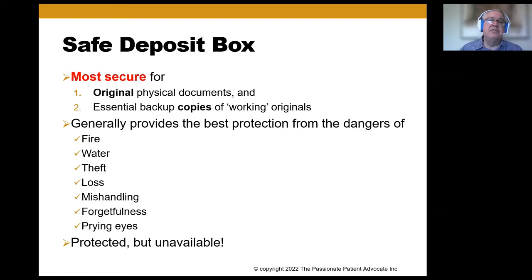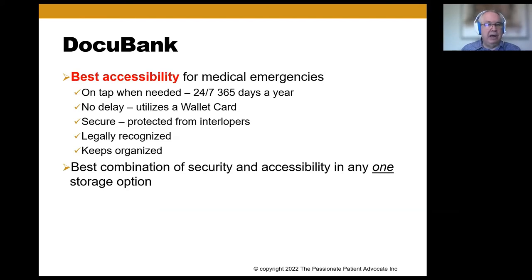A safe deposit box, if we're looking for the most secure option, is your most secure. Over many years of practicing law for 40 years, I often recommended it as the ideal for security and safety. We would keep the originals in safekeeping in a safe deposit box, along with backup copies of those working originals. The safe deposit box generally provides the best protection from fire, water, theft, prying eyes, and forgetfulness. But it's protected and unavailable — so this only solves part of the problem. That's where DocuBank and other document banks come in.